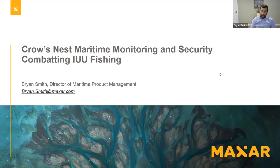Hi everyone. My name is Brian Smith. I'm a director of product management responsible for maritime products here at Maxar Technologies. Today I'm going to give you an overview of Crow's Nest Maritime Monitoring and Security Solution and also provide a vignette as to how it can be used to combat IUU fishing.